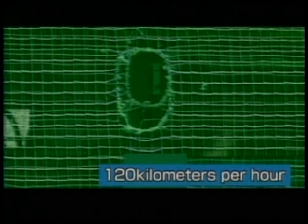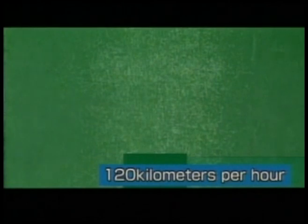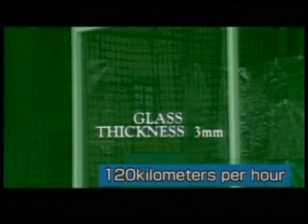Now look at this image. The ball is thrown from the machine at about 120 kilometers per hour — it has strong destructive power. If a pane is hit by the ball, what will happen? Even though the pane was three millimeters thick, when it was hit by the ball traveling at 120 kilometers per hour, it smashed to pieces.